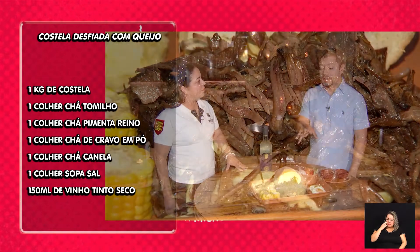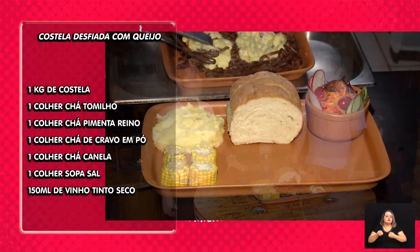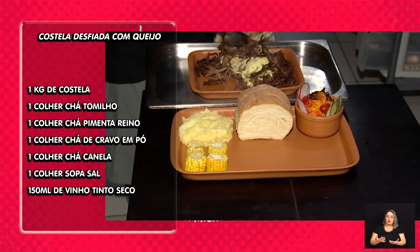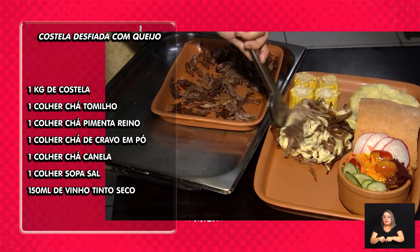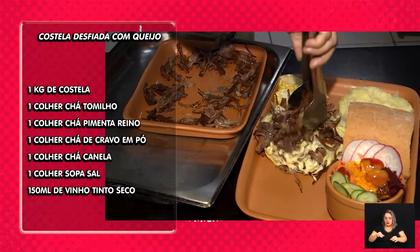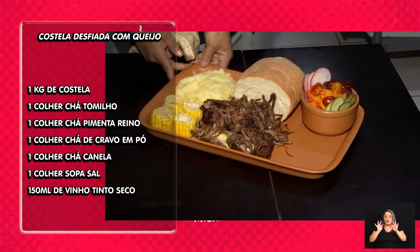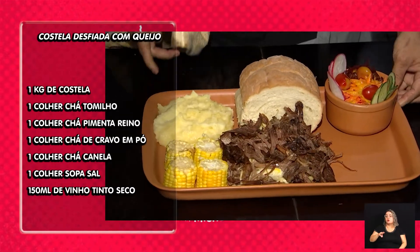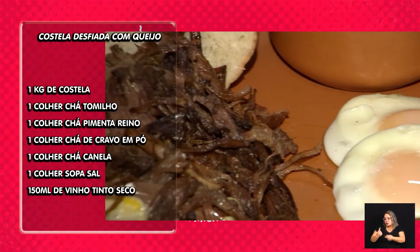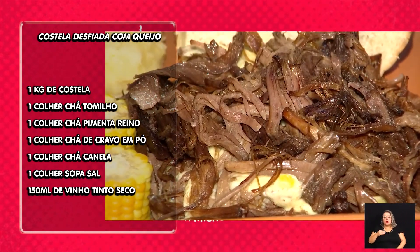No modo de preparo, o importante também é separar a gordura, a pele e o osso — só a parte da carne, o restante é descartado. A carne é toda desfiada na mão, rústico. A finalização é com queijo — a gente usa a mussarela e deixa uns 10 minutinhos no forno. A gente fez bastante testes e com a mussarela foi o melhor resultado.